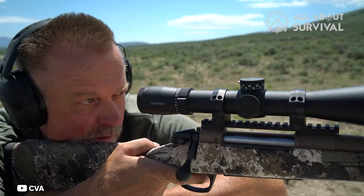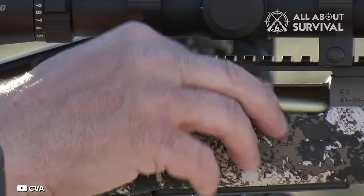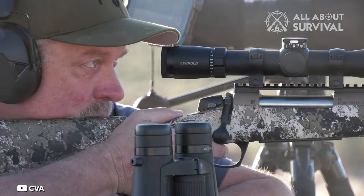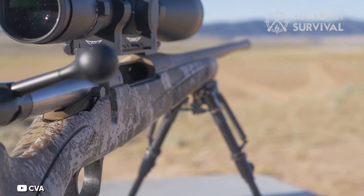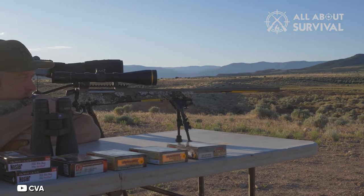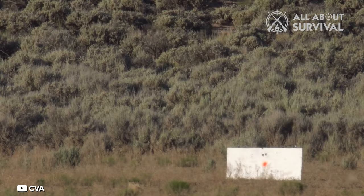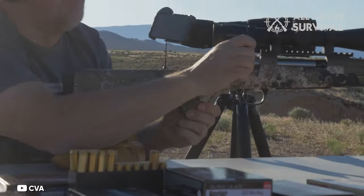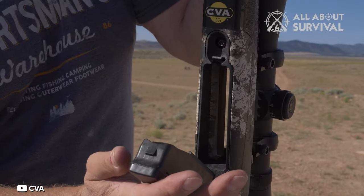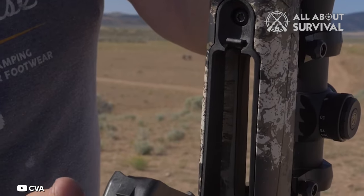While it doesn't have a refined aesthetic, it's practical for its main objective: delivering precise shots over extended distances. Given its weight, stock configuration, and brake, it effectively reduces recoil, making it suitable for extended shooting sessions without discomfort. The rifle's double-stack polymer magazine can hold four 6.5 Creedmoor rounds. Versions are also available in .223 Rem, .308 Win, .450 Bushmaster, .350 Legend, 6.5 PRC, 7mm Rem Mag, and .300 Win Mag.